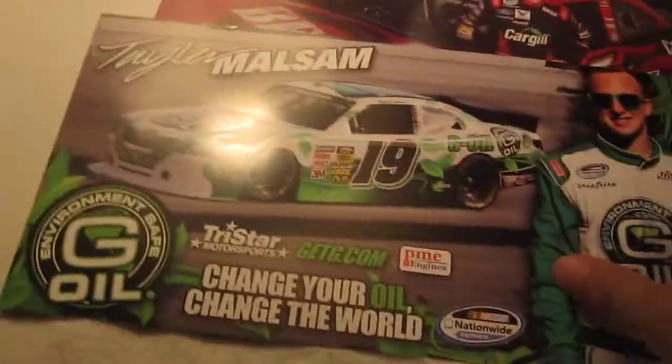Here's the second envelope. This one is brown and it came from Green Earth Technologies G-Oil. You could guess which one this is. So this one — if you guessed Tanner Mawlsom, you are correct. This one's pretty cool too. Not autographed, I only got one, but still pretty cool.